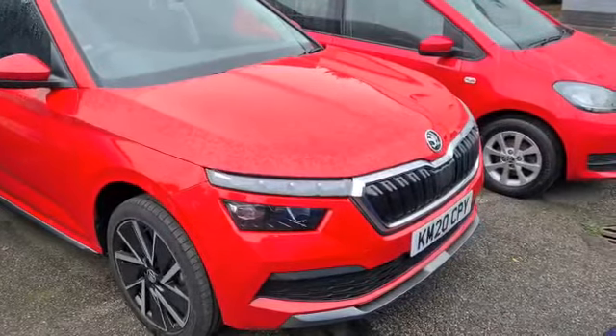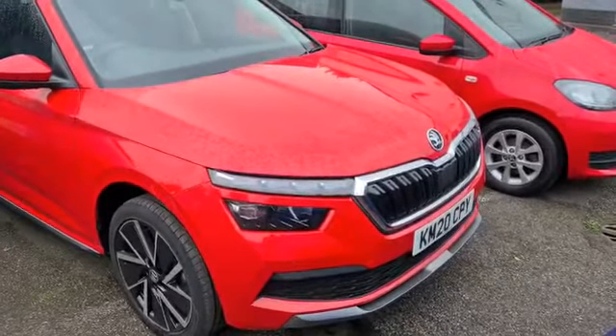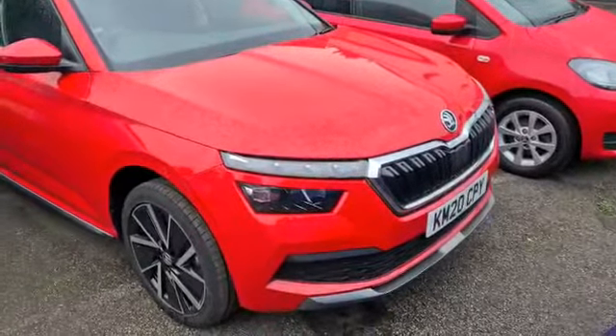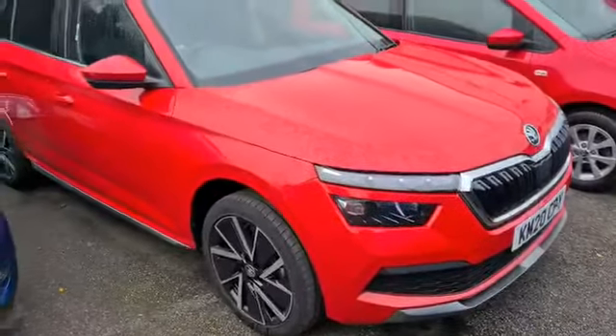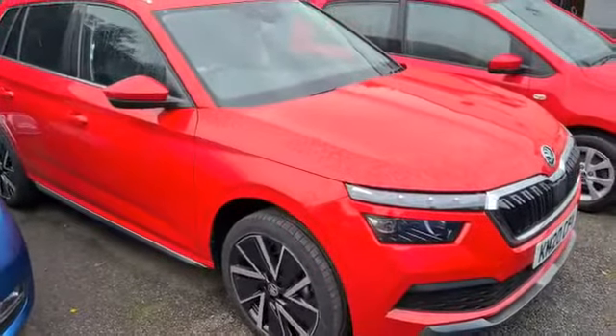Welcome to Marshall Skoda in Letchworth. My name's Stuart. I just want to walk you around a fresh bit of stock that's just arrived with us this morning. It's the Skoda Kamiق and it's an SE L 1.5 DSG.